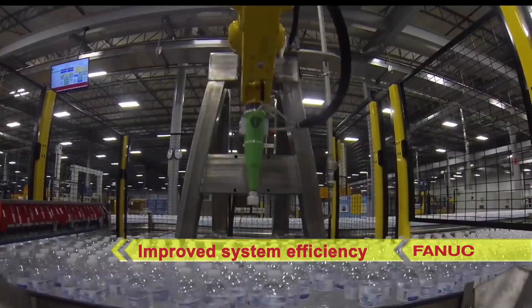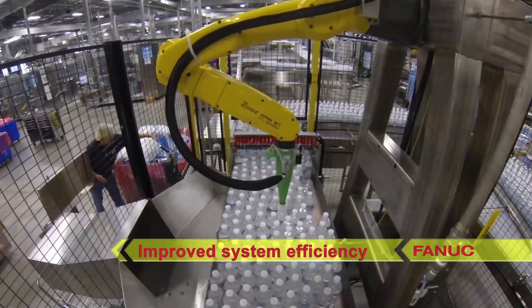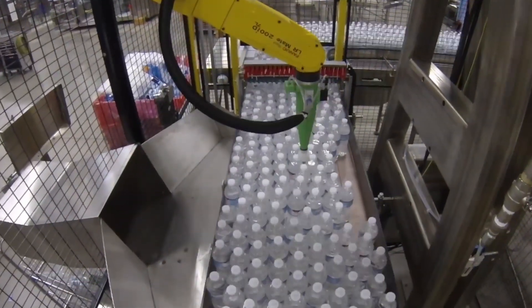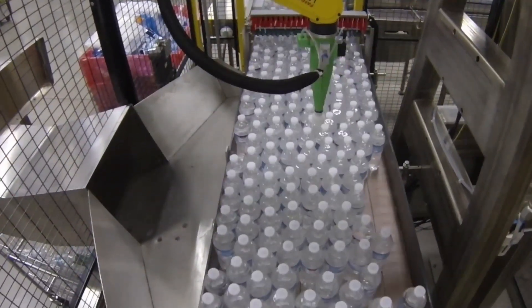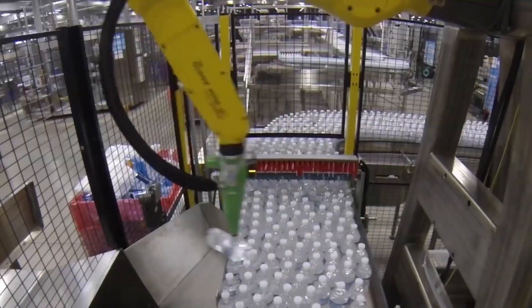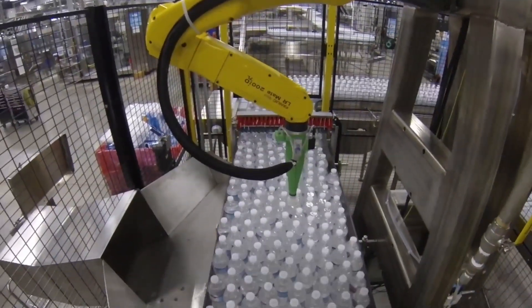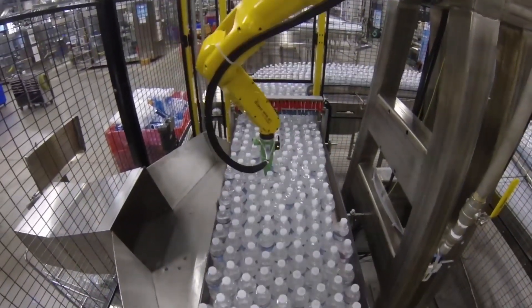The system also offers manufacturers 99.5% efficiency for speeds up to 130,000 bottles per hour, reduced downtime, and improved overall system efficiency. SecureFlow offers manufacturers a much-needed solution with a short return on investment compared to the cost of completely re-engineering conveying systems.